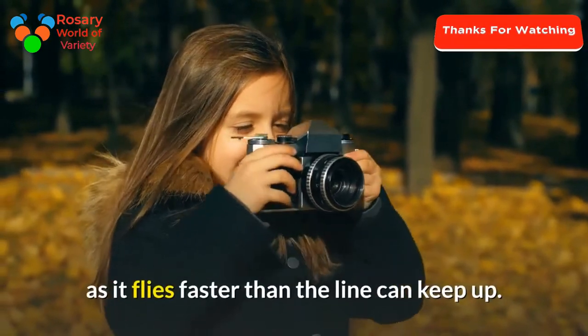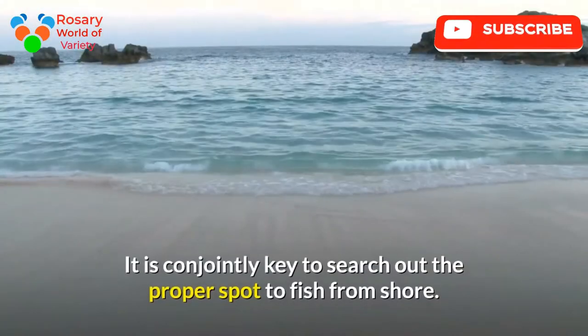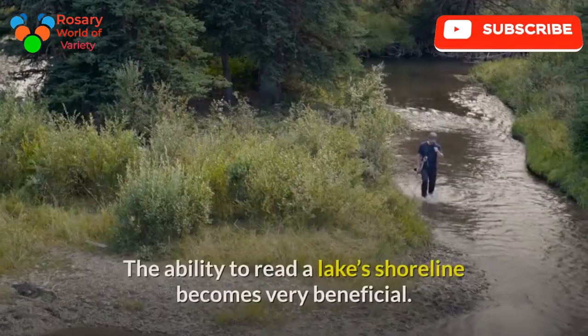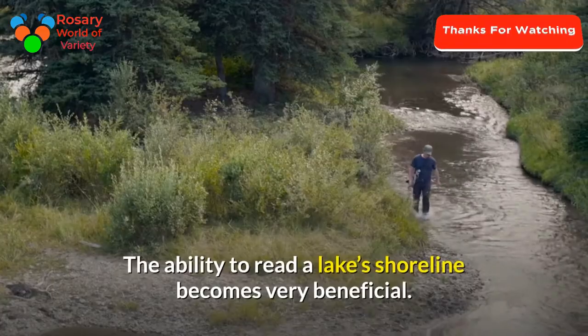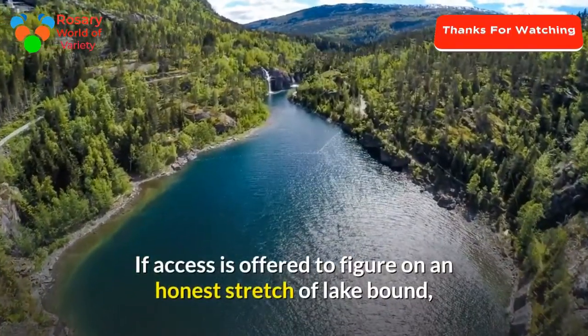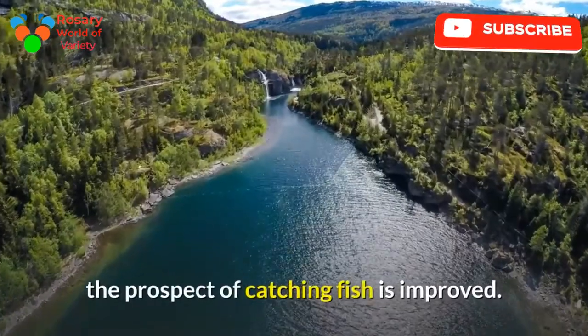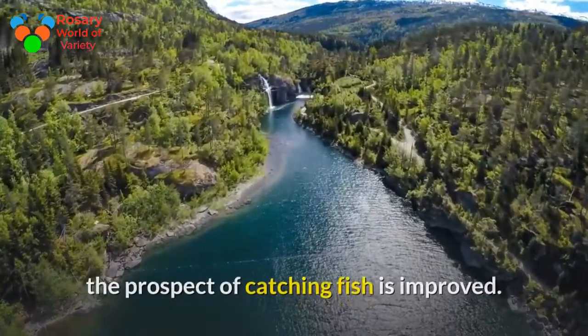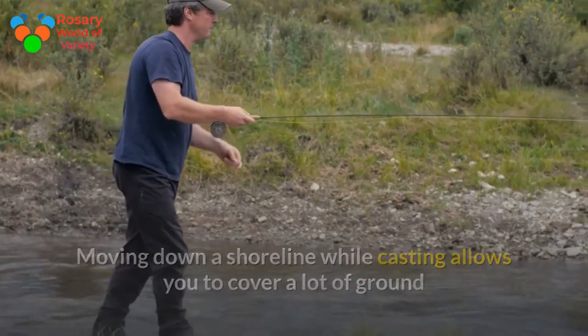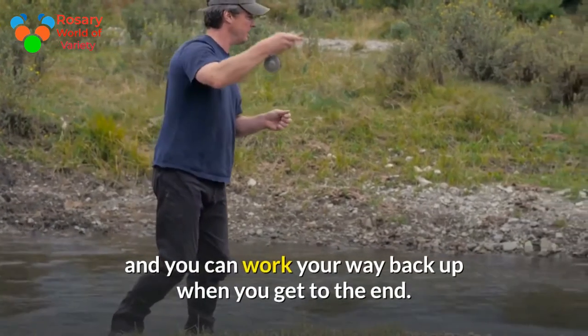It is also key to find the proper spot to fish from shore. The ability to read a lake's shoreline becomes very beneficial. If access is available to work a good stretch of lake shore, the prospect of catching fish is improved. Moving down a shoreline while casting allows you to cover a lot of ground, and you can work your way back up when you get to the end.